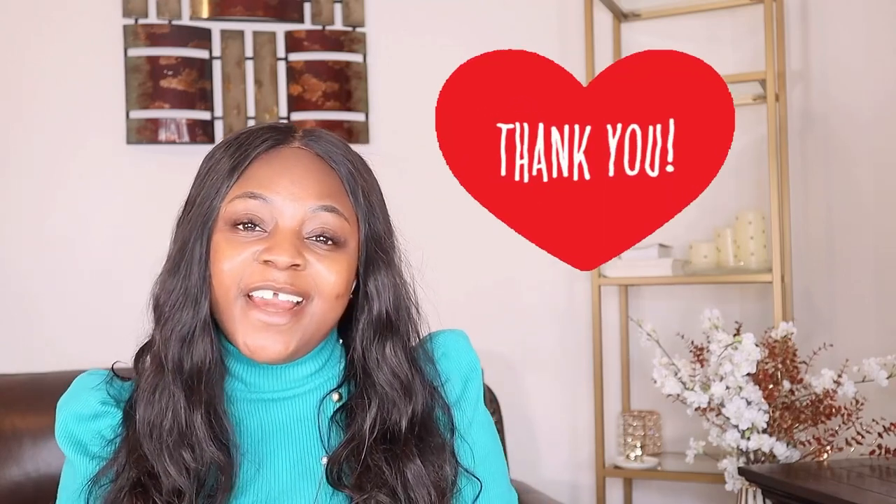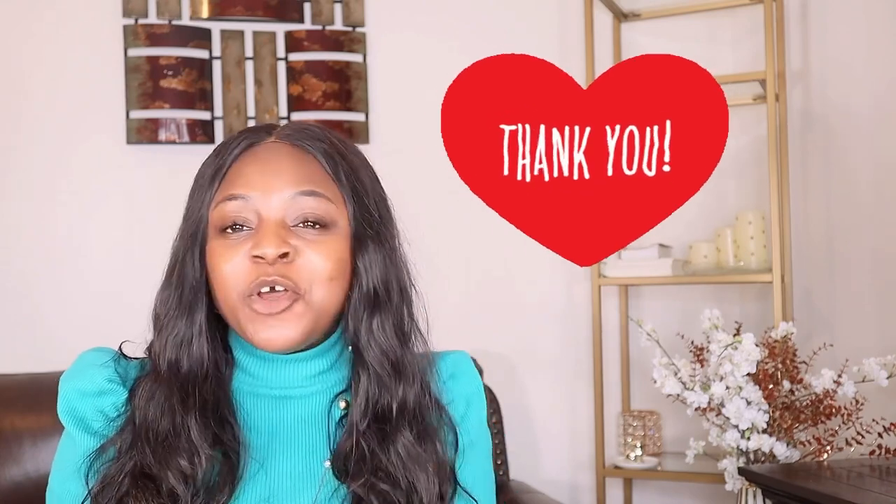There you have it, guys. If you got any value from this video, please give it a thumbs up and let me know in the comments — will you be trying this, or have you tried it? I'll see you in my next video. Bye!